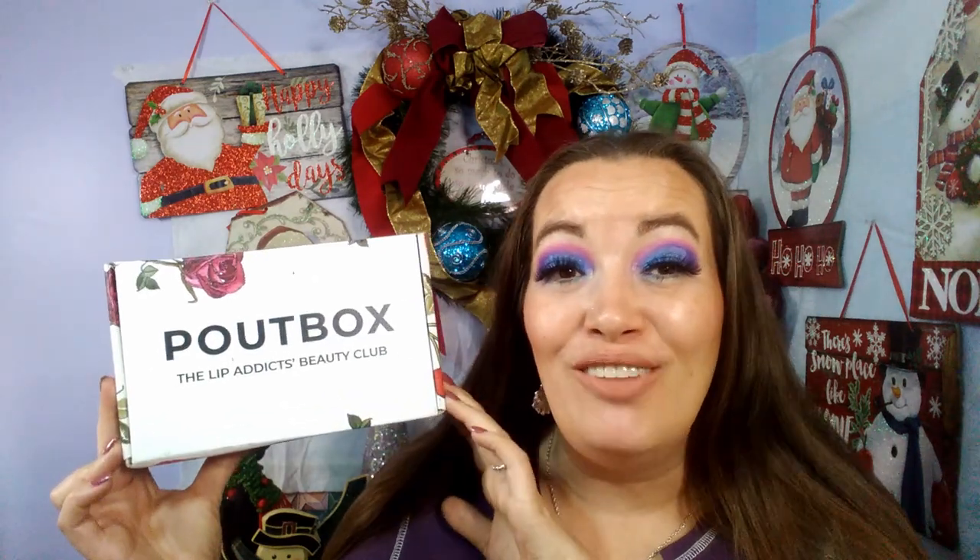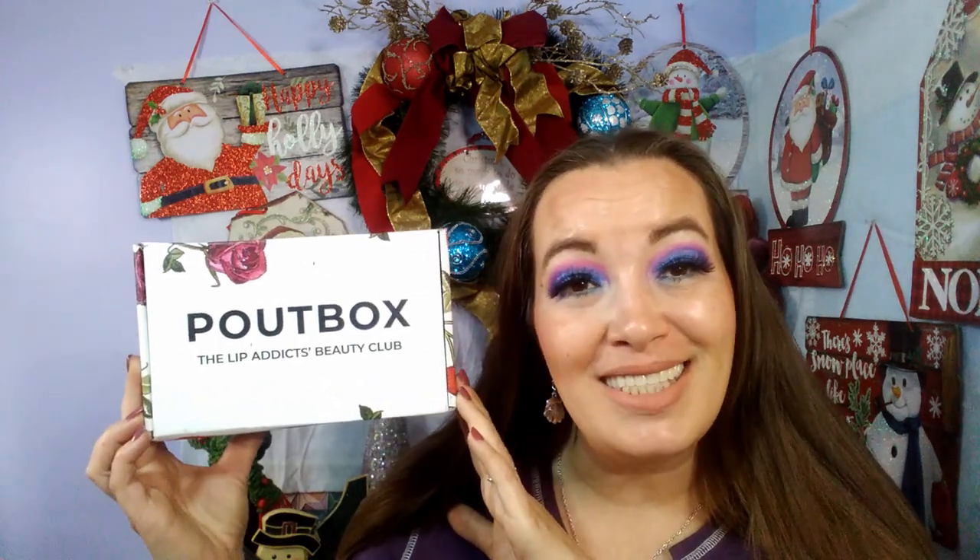I won a giveaway on Instagram — a Lip Monthly Pop Box. This is a new Lip Monthly subscription box that launches December 1st. I'm not sure if this is their December 1st box or not, but I do know that it is $34.99 a month and it says you will receive at least five full-size items that value a hundred dollars.